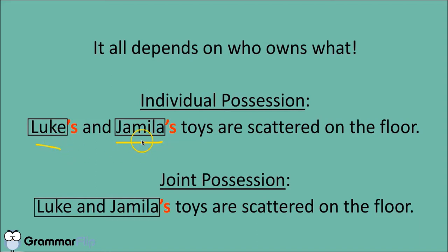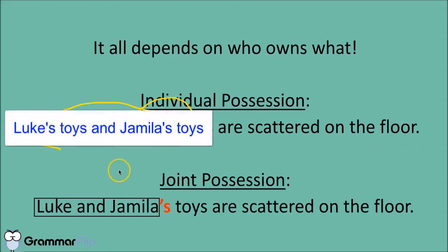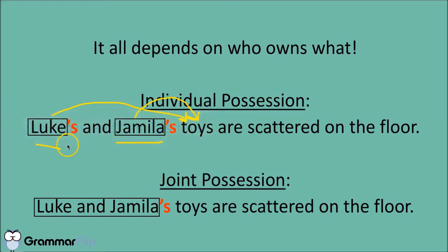Luke and Jamila don't own the same toys. So in this sentence, we're talking about Luke's and Jamila's toys as kind of separate entities, but both are still scattered on the floor. We could think about this by saying Luke's toys and Jamila's toys are scattered on the floor — that's one way we could know we're talking about their toys individually, individual possession. But we don't have to write toys after both of them. We could simply say Luke's and Jamila's toys, with apostrophe S's after both of their names, to indicate individual possession of the toys in question.